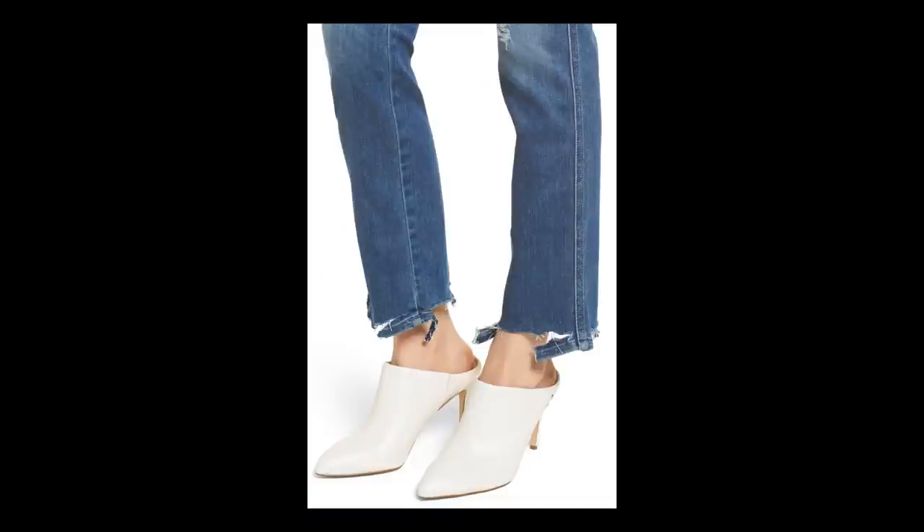One note on these jeans: I think the distressing on the hem might have actually been intentional. Here's a picture of a brand new pair listed on Nordstrom Rack, and you can see that the hem looks similar.